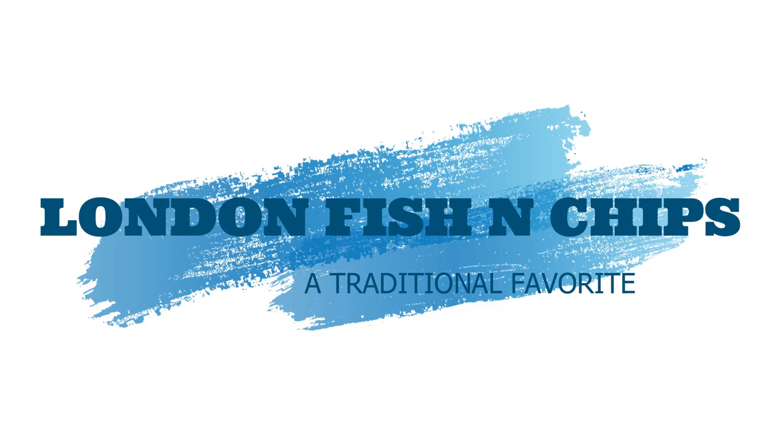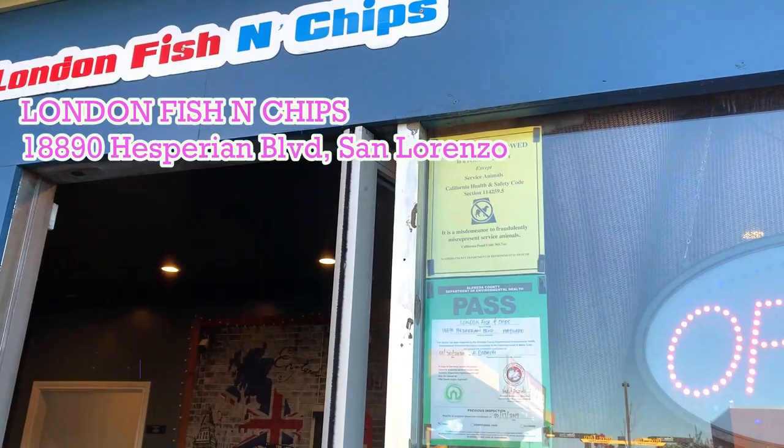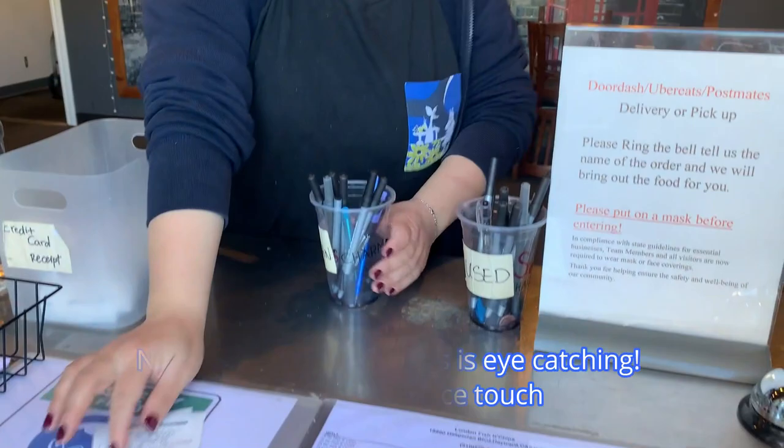In yet another obscure corner of a strip mall on Hesperian is an old-timer place for fish and chips. I heard this place has been around for decades but recently got remodeled. The new modern hip interior is eye-catching — the mural is a nice touch. Now let's see how good the food is; this is my first time here.